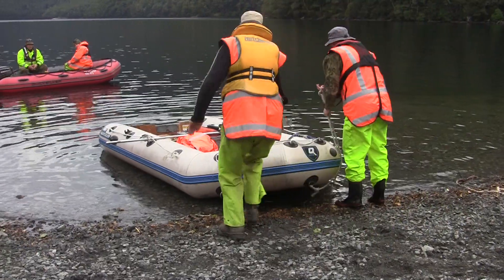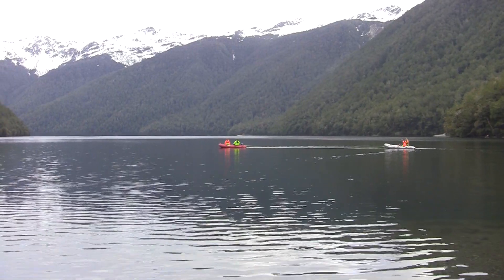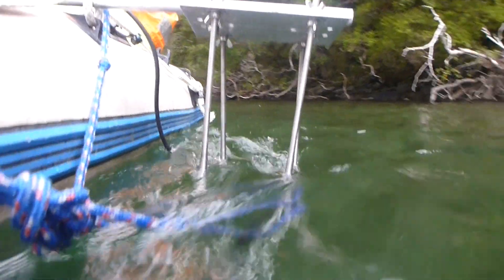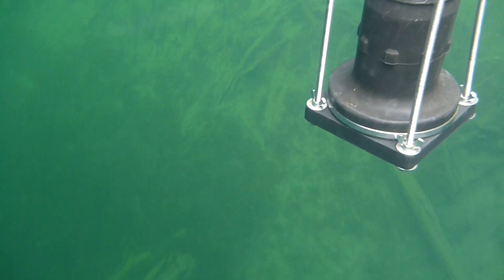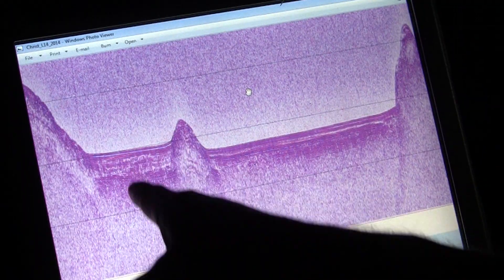So when we choose a lake site to investigate, the first thing we do is a geophysical survey. This provides an insight into the spatial distribution of the sediments at the bottom of the lake, so we can identify the best sites to sample the lake sediment by coring it.